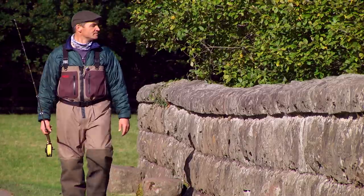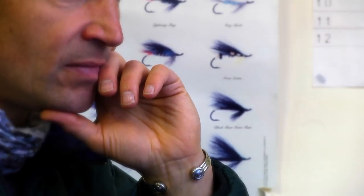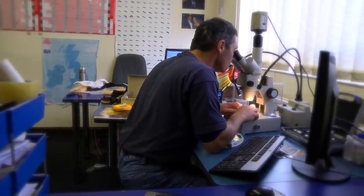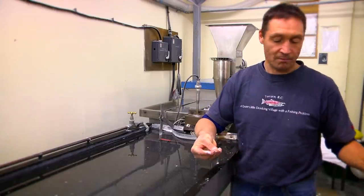I'm Richard Wothers and at the age of 46 I'm classified as the old man at Airflow. I've been with Airflow for nearly 25 years now and my job title is Production Director. That puts me in charge of all the manufacturing of lines, but also more importantly the development, the innovation, coming up with new stuff.